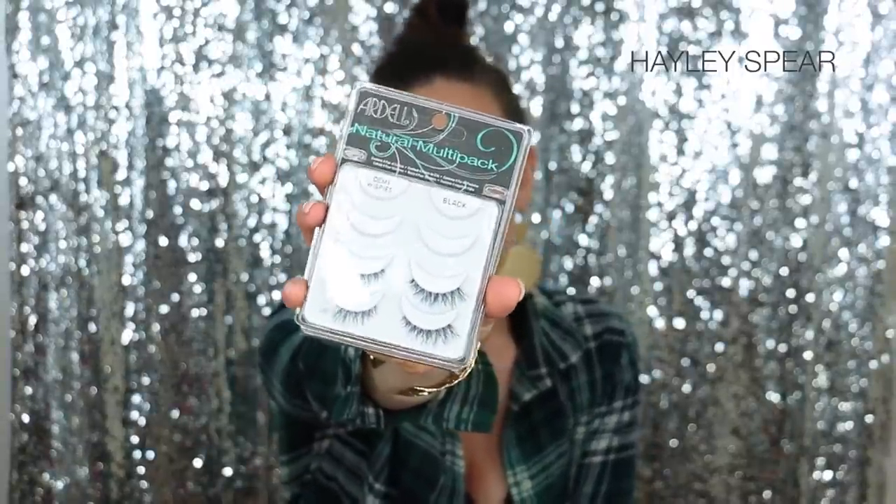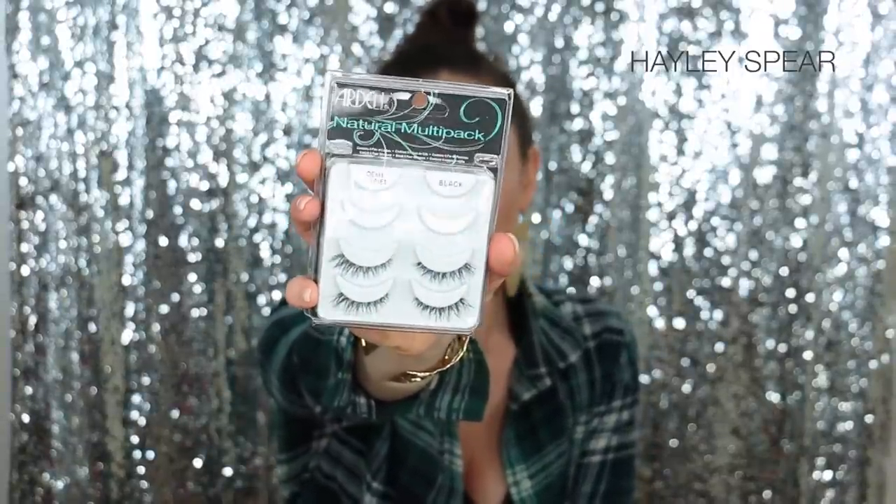Speaking of lashes, these have been my new favorite false lashes: the Ardell Demi Whispies. I am wearing them today. They're just natural, wispy, and long. They're super easy to apply because they don't have that big thick black band. You can wear them glam or natural — they're absolutely amazing and they're cheap. Loving them.